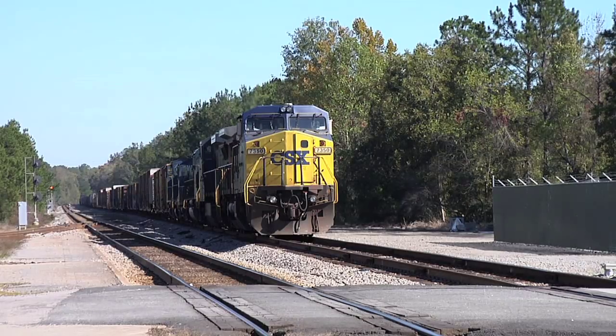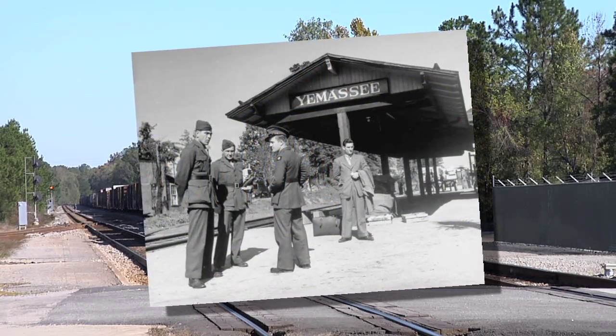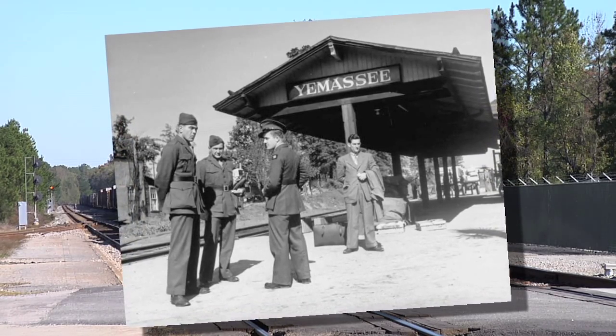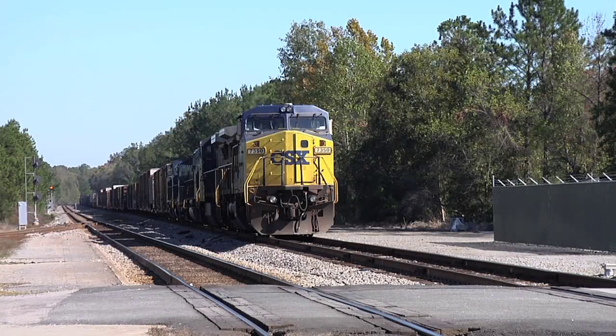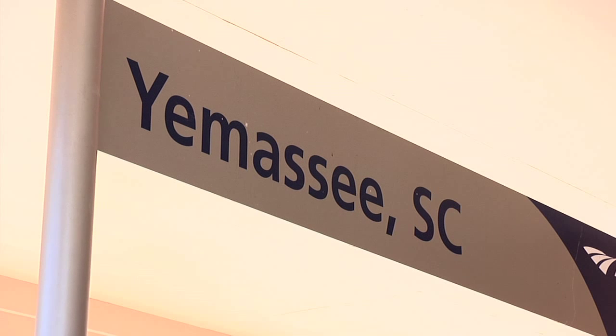It used to be the processing point for marines that were going to Parris Island, so there was a huge amount of travel through this area — not to mention the fact that the railroad industry was also a lot busier than it is now. It's still a stop for Amtrak, and CSX still runs through this railroad, however it's definitely slowed.